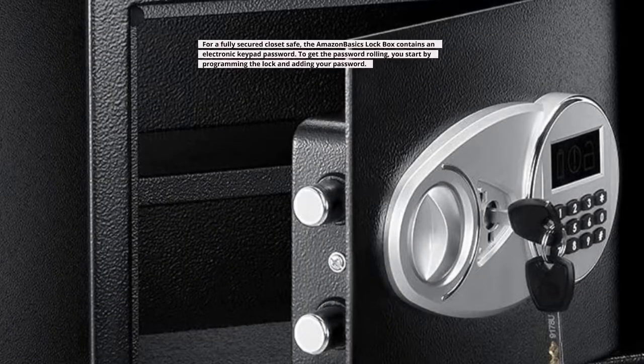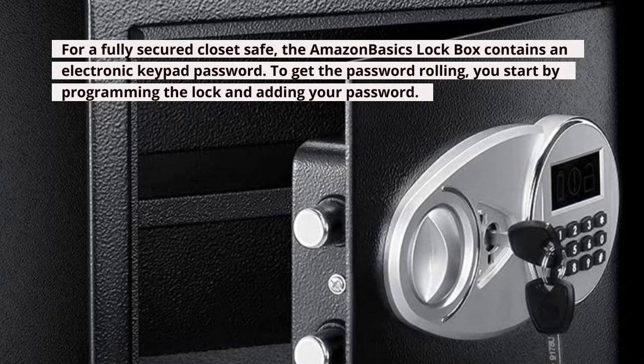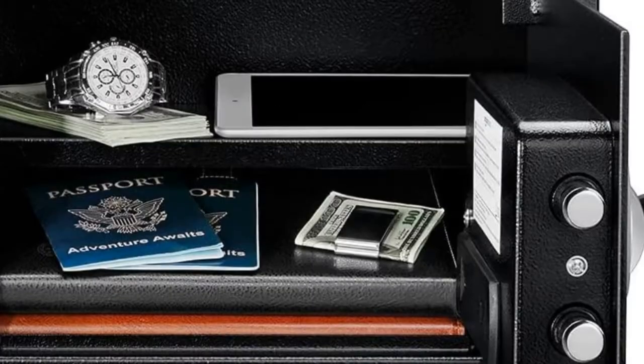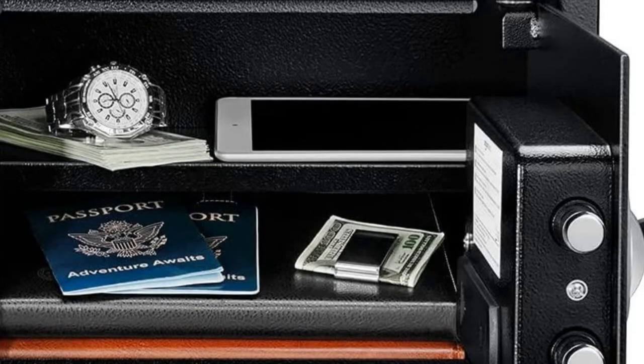For a fully secured closet safe, the Amazon Basics Lockbox contains an electronic keypad password. To get the password rolling, you start by programming the lock and adding your password. When you intend to open the lock, input your password details and turn the knob in a clockwise direction.